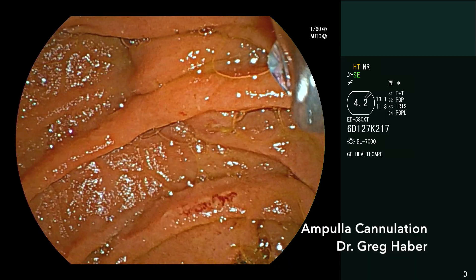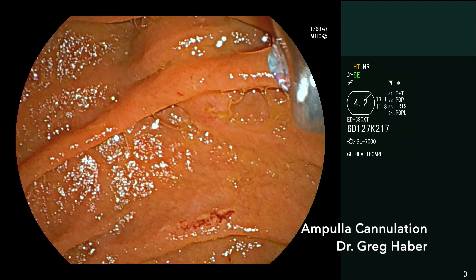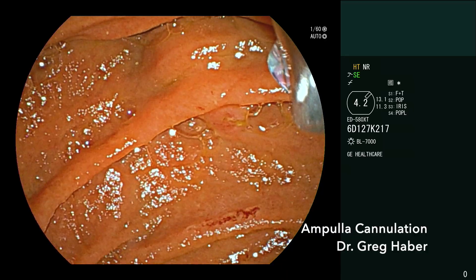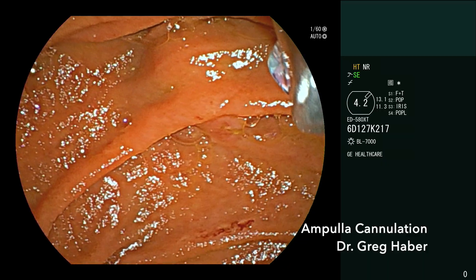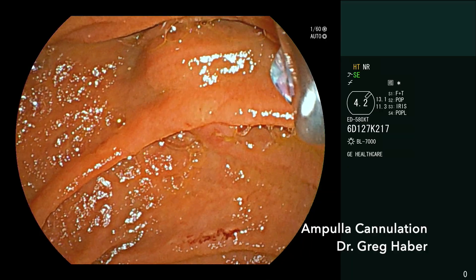The MRI this morning also showed a lot of pericholecystic fluid, and his white count was 25,000 yesterday. It's my intention to try to put a double pigtail stent into the gallbladder if it's feasible and relatively simple. He's not going for cholecystectomy in the next few days — they want him to recover from the pancreatitis first. So that's the game plan.